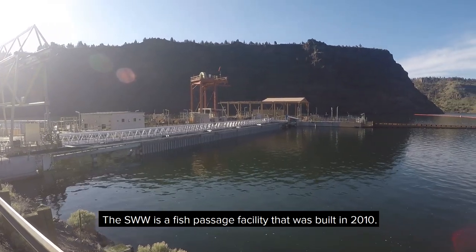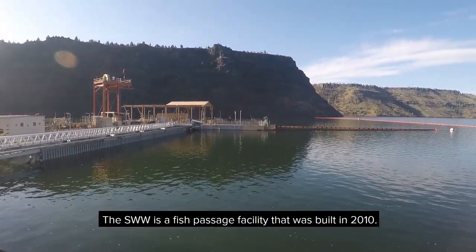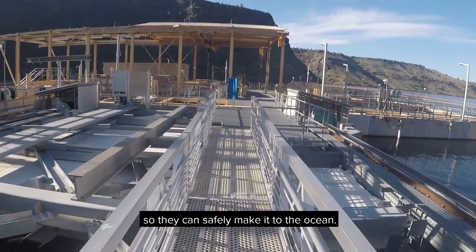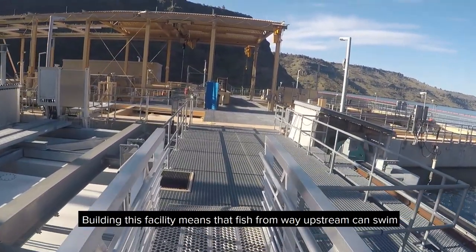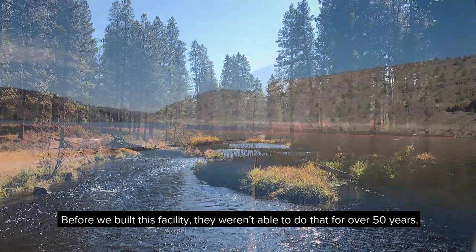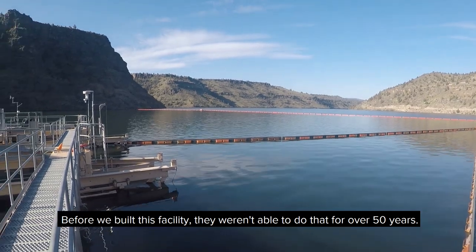The SWW is a fish passage facility that was built in 2010. By building this facility, we're able to collect fish and move them around the dam so they can safely make it to the ocean. Building this facility means that fish from way upstream can swim all the way to the ocean and back again as adults — before we built this facility, they weren't able to do that for over 50 years.